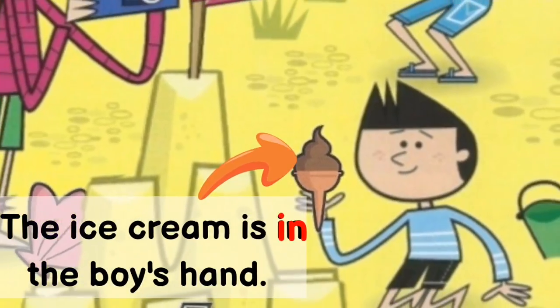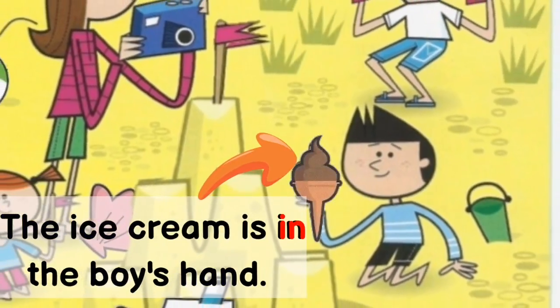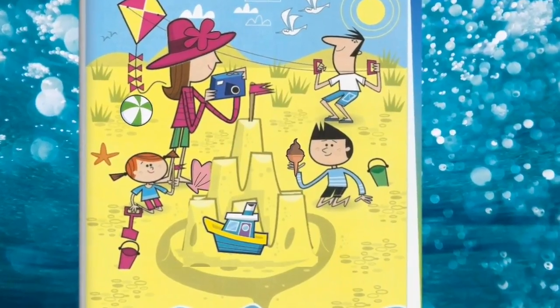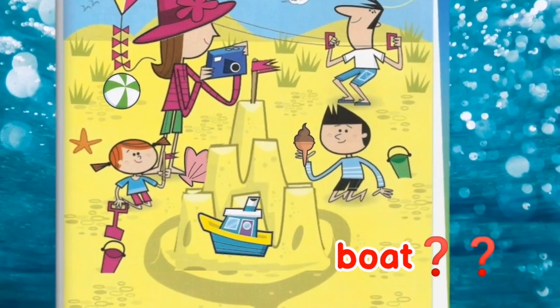Good job! The ice cream is in the boy's hand. Next, can you find the boat? Where is the boat?